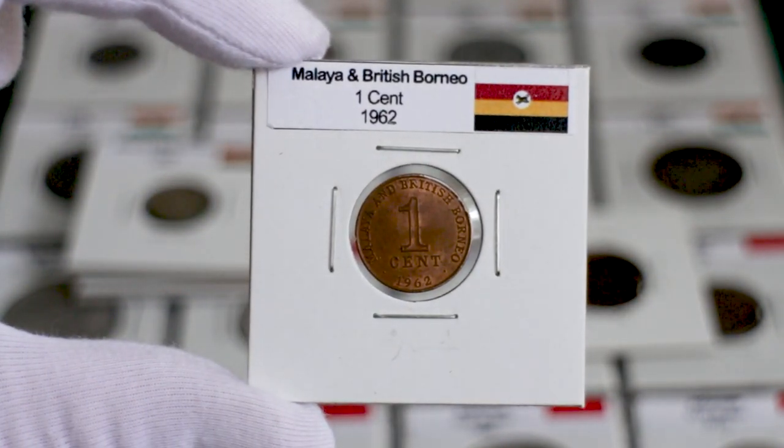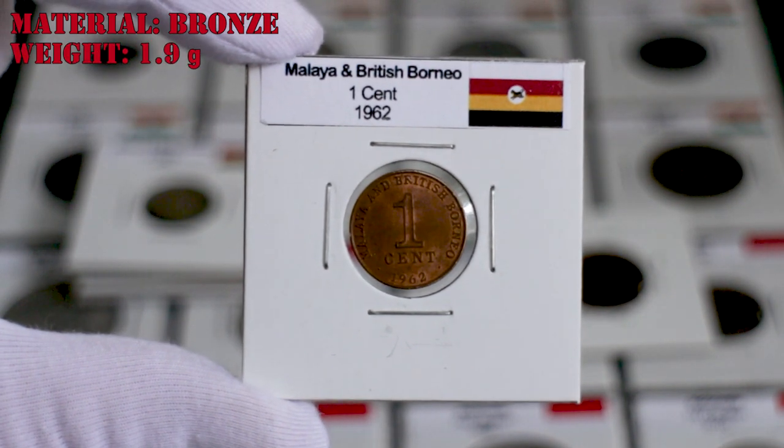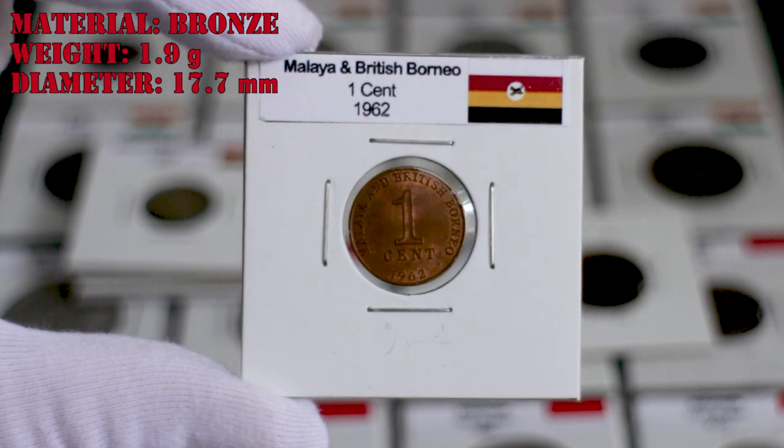The one-cent of 1962 is also made of bronze, with a weight of 1.9 grams and a diameter of 17.7 millimeters.